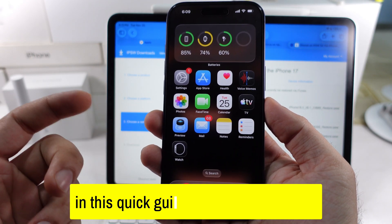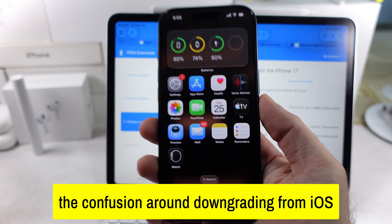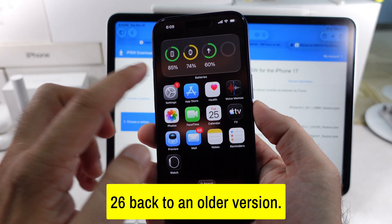Hey everyone, in this quick guide, we're going to clear the confusion around downgrading from iOS 26 back to an older version.